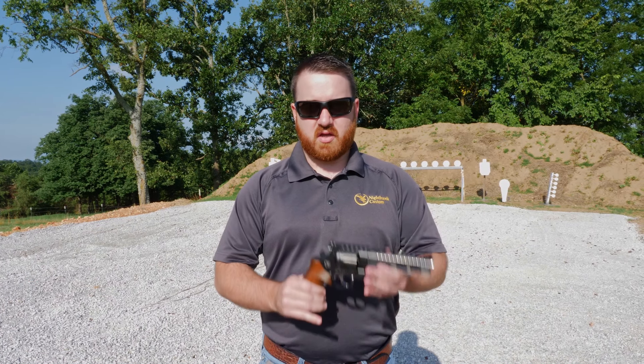Hello and welcome back to Nighthawk Custom. I'm Bob Reeves, and today we've got two new models from Korth we'd like to introduce: the NXS and the NXA.